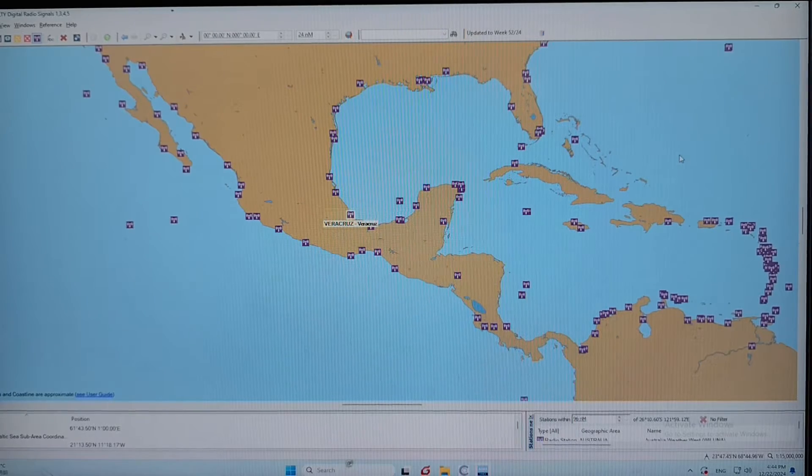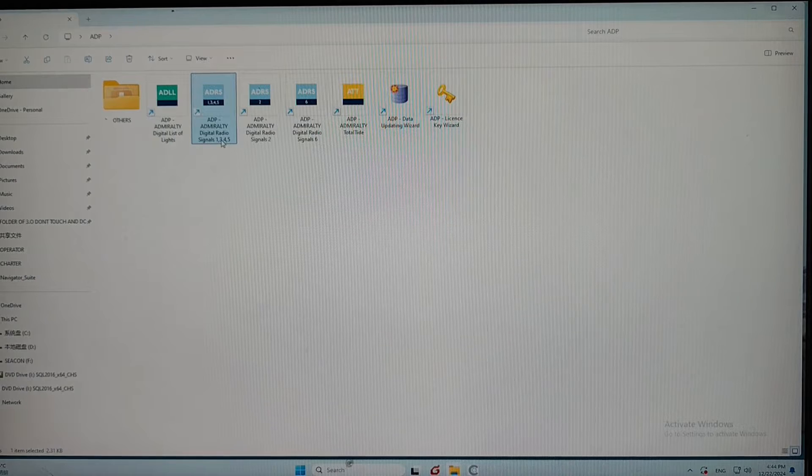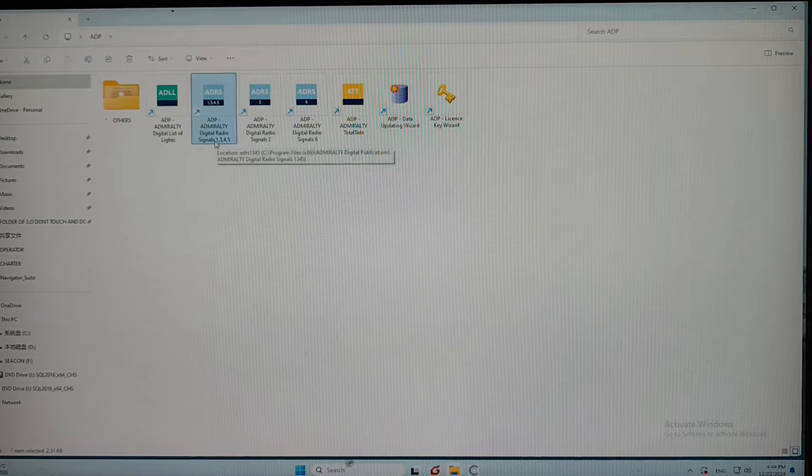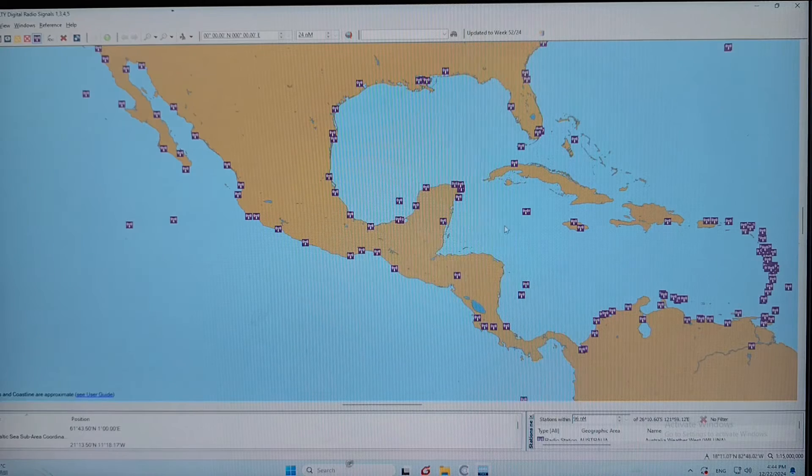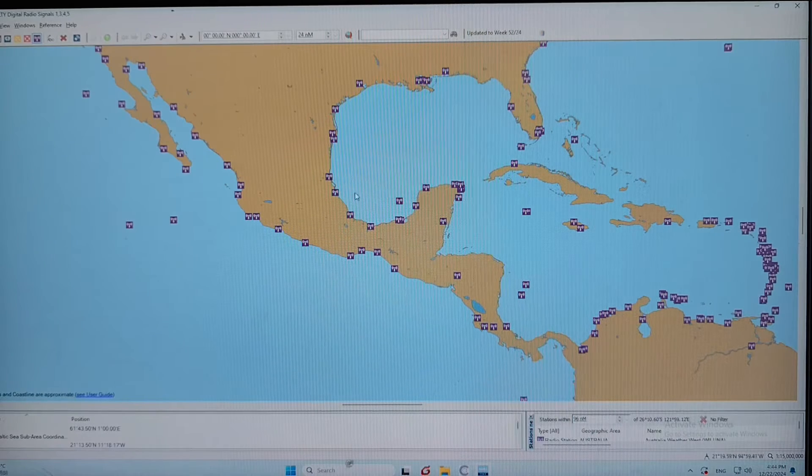So to select the source station, you need to open the ADP — Admiralty Digital Pilot, book 1345. Then when this screen appears, you need to select the source stations which are nearest to the VHF.